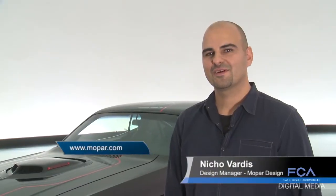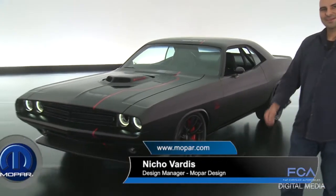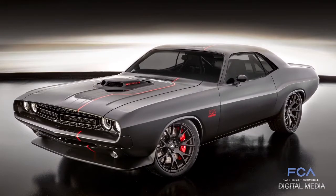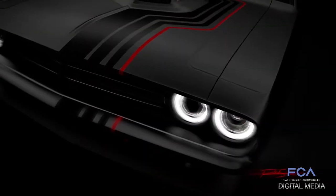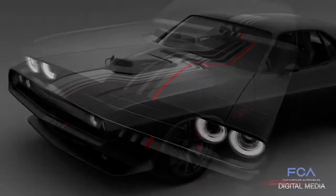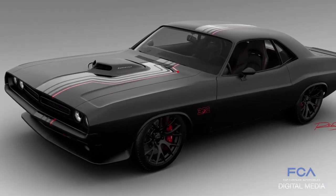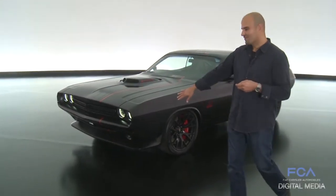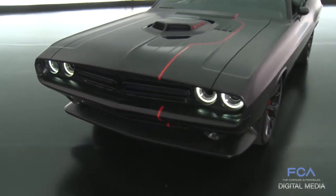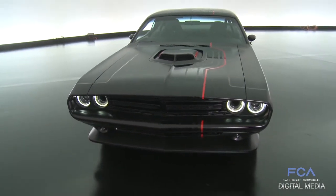Hi, my name is Nico Vardas. I'm the design manager of Mopar Design here in the Product Design Office. I'm going to take you through the 1971 Shakedown concept car for 2016 SEMA. It's a combination of modern and historic elements. We took a 1971 Dodge Challenger body and infused 2017 elements, so the front lighting is from a 2017 Challenger morphed into the '71 body to give it a modern feel. The aura of the car is a pro-touring effect.